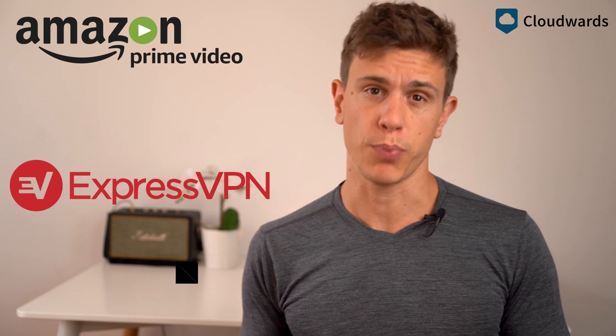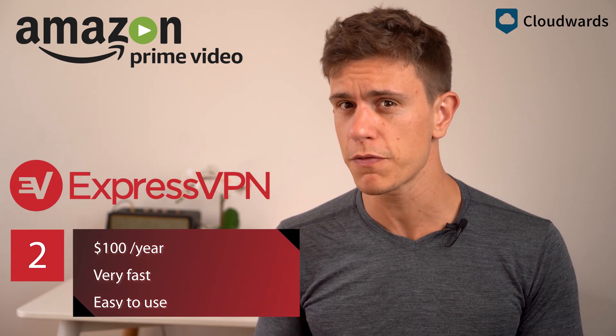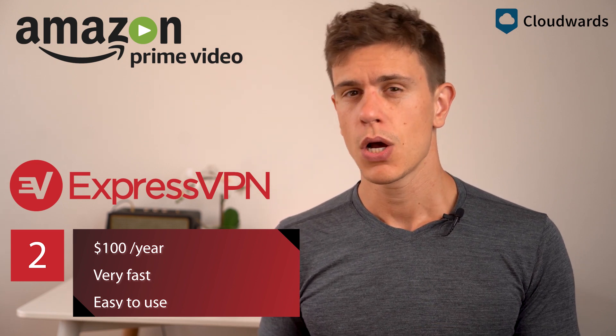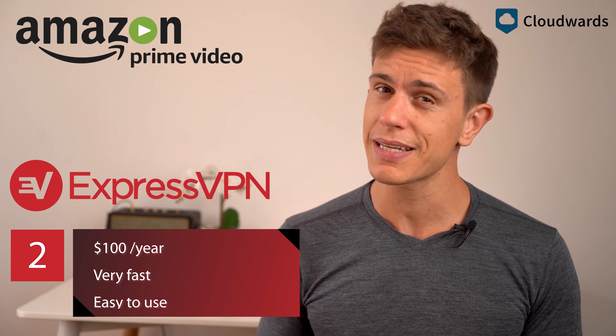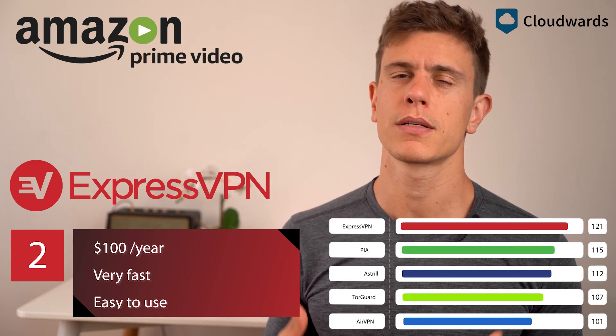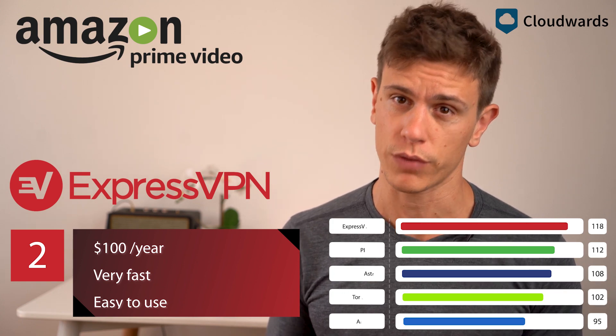In second place is ExpressVPN, which is a bit of an uncomfortable position for the best VPN in the market. However, when we tested it, only some servers got through to Amazon. That said, you might still prefer it because it's just so fast and much more consistent than NordVPN when it comes to speed.